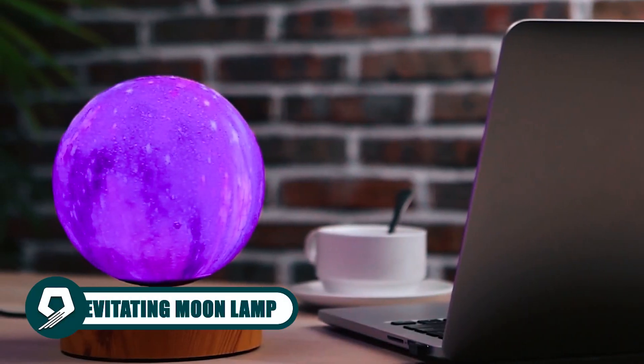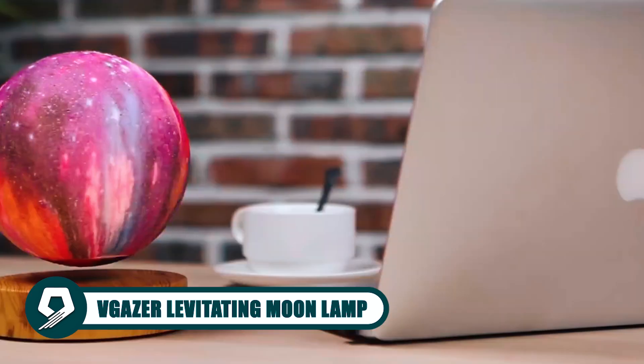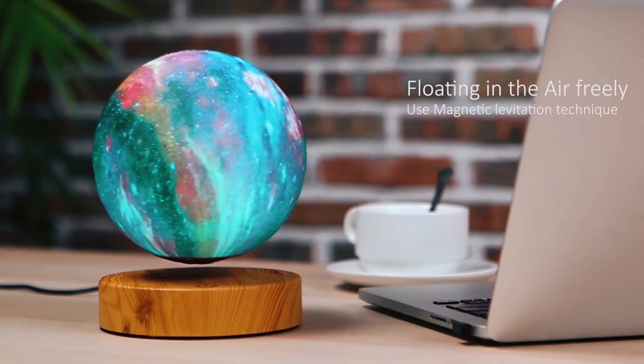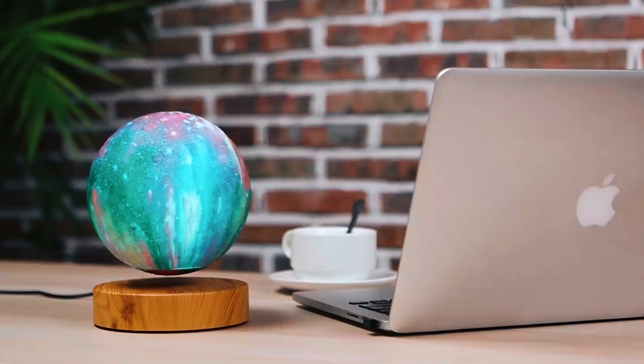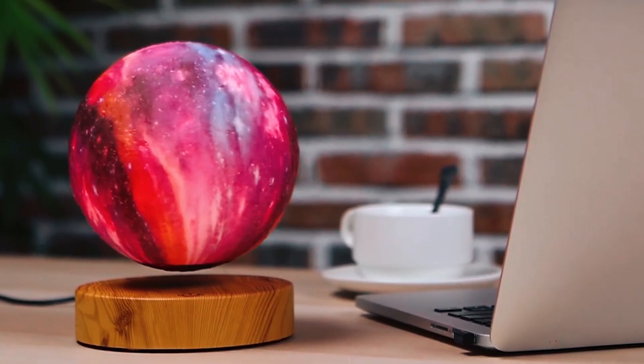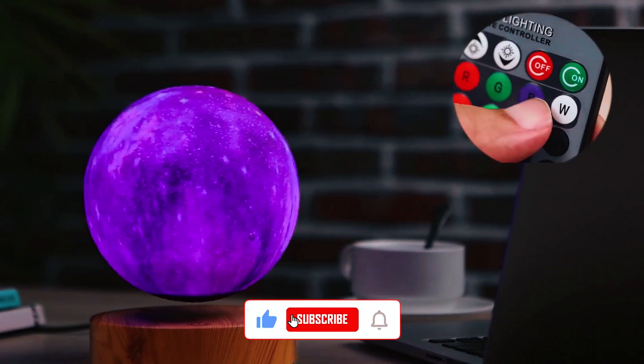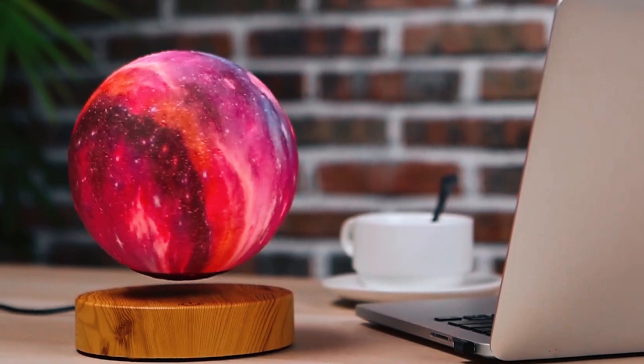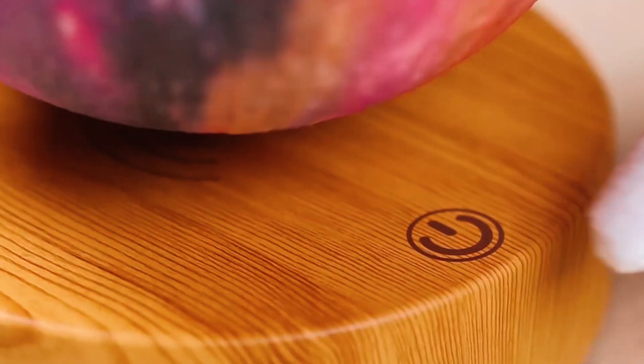Prepare to be mesmerized by the V-Guyser Levitating Moon Lamp. Using magnetic levitation, this 16-color moon lamp hovers gracefully in mid-air without any support — it's a visual marvel. The remote control lets you choose from a variety of colors and lighting effects, creating a beautiful ambience, powered by wireless electromagnetic induction.